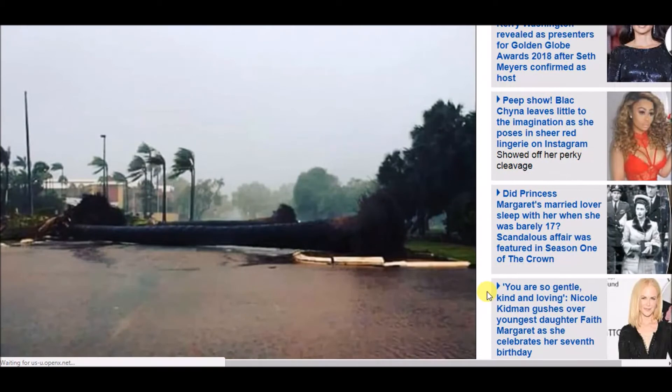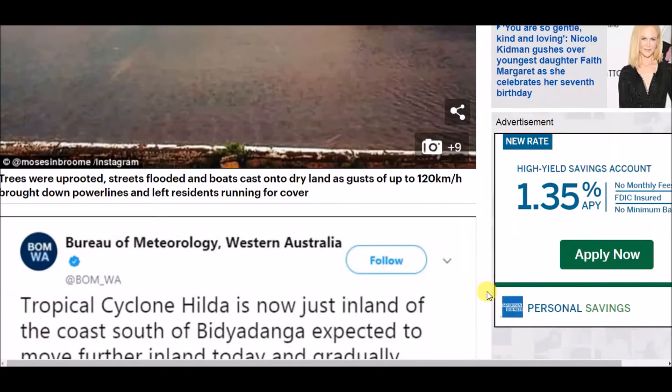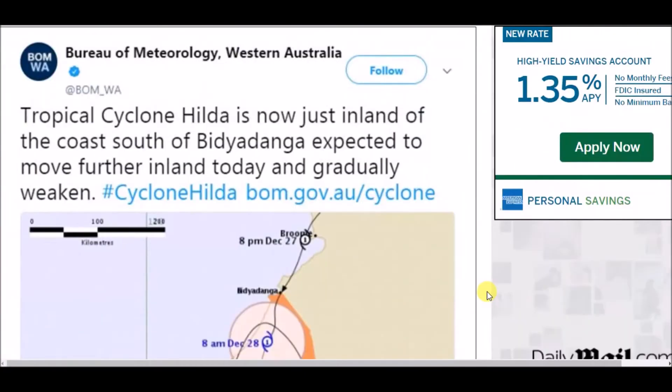The weather zone reported: 'When the storm front hit, it definitely felt a lot more intense than it had been predicted,' she said. You can see this huge tree just completely uprooted, with flooding in the streets as well.